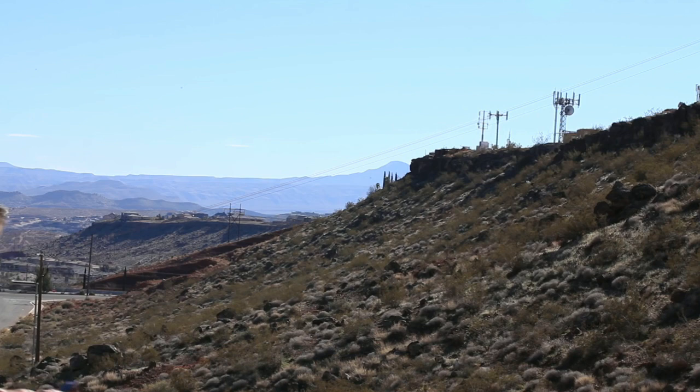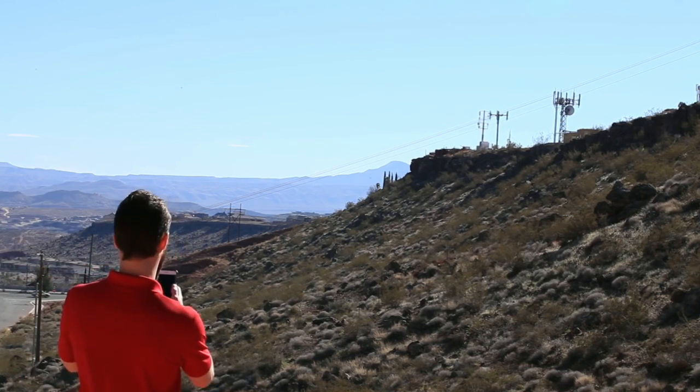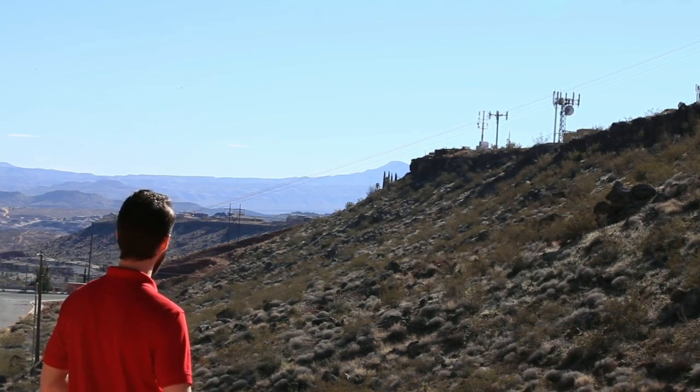This is very useful because often times you'll see multiple cell towers nearby but don't know which one is used by your carrier.